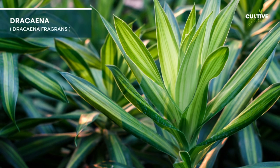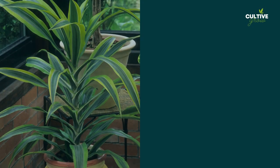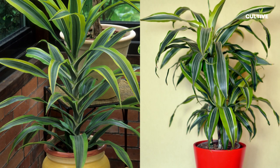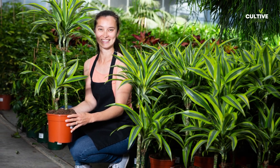3. Dracaena, known for its diverse foliage and easy care. With its upright, architectural growth habit and various species like Dracaena marginata or Dracaena fragrans, it can add a touch of elegance and greenery to the entrance.